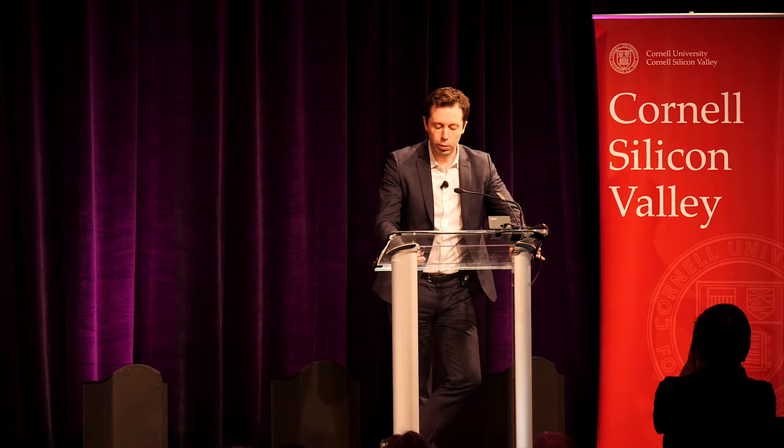It's a pleasure to be here. Thank you so much for the invitation to discuss what we do at Weill Cornell and Cornell Ithaca in terms of computational biology and the collaborations that we have. I'm going to start by telling you a few things about what we do at Weill Cornell in the area of precision medicine.